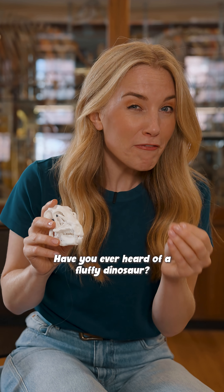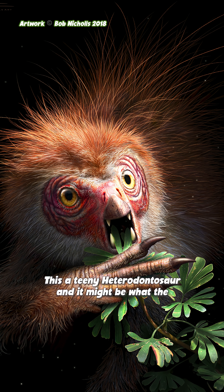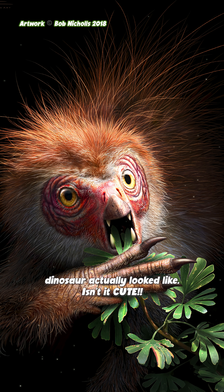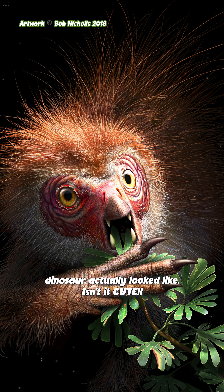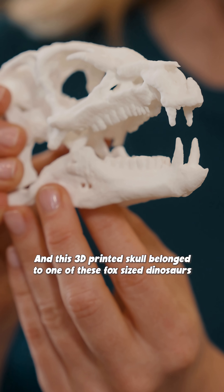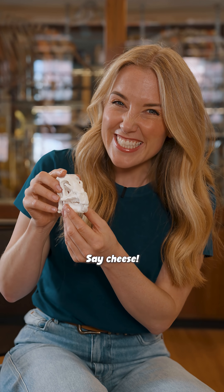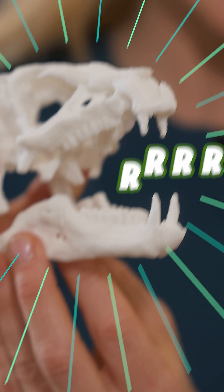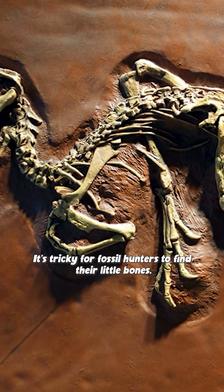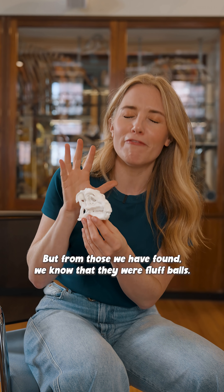Have you ever heard of a fluffy dinosaur? This is a teeny heterodontosaur and it might be what the dinosaur actually looked like. Isn't it cute? And this 3D printed skull belonged to one of these fox-sized dinosaurs and it had a very special smile. It's tricky for fossil hunters to find their little bones, but from those we have found, we know that they were fluffballs.